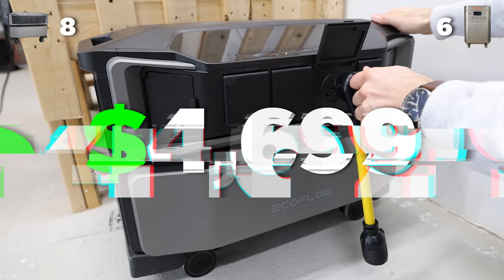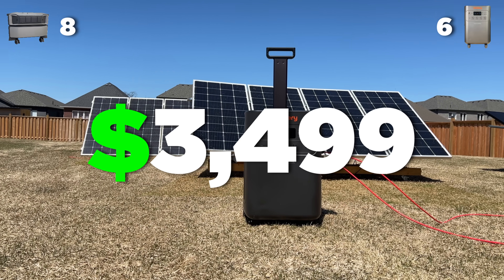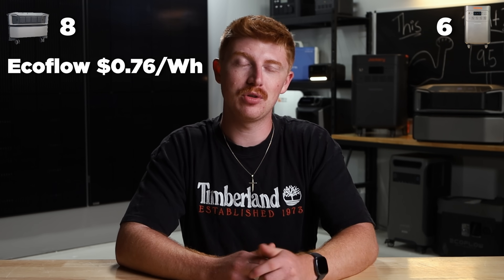And finally, the price. The EcoFlow right now is $4,699, while the Jackery is $3,499. It does have a smaller battery, but that's still a pretty significant price difference. We broke it down to price per watt-hour: EcoFlow you're paying about 76 cents, and Jackery you're paying about 69 cents. So at the end of the day, this one was really close, but in our opinion we do agree with the points.